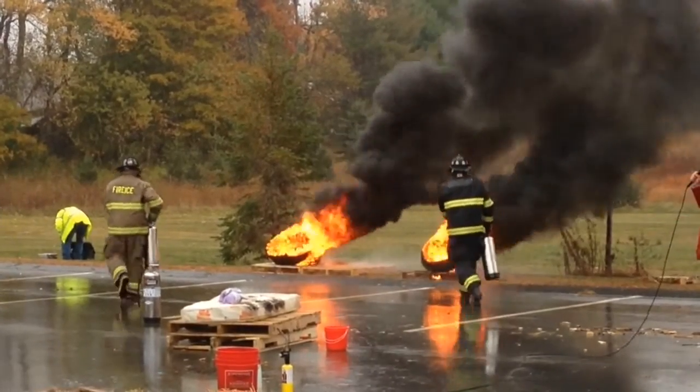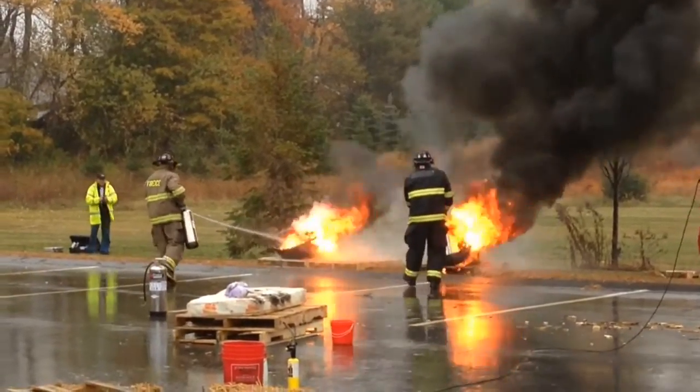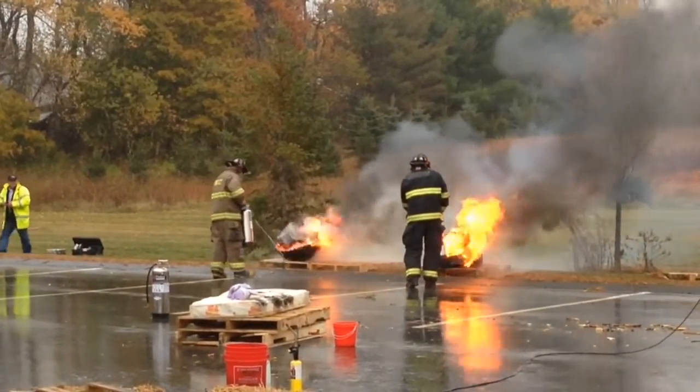The blue ribbon on top is just water. The other firefighter has Fire Ice. We're seeing which puts out the fire faster and more efficiently.